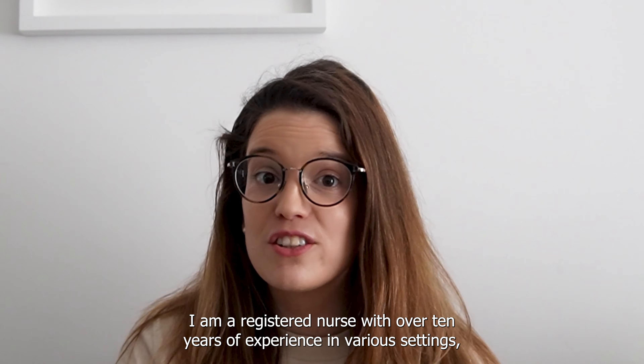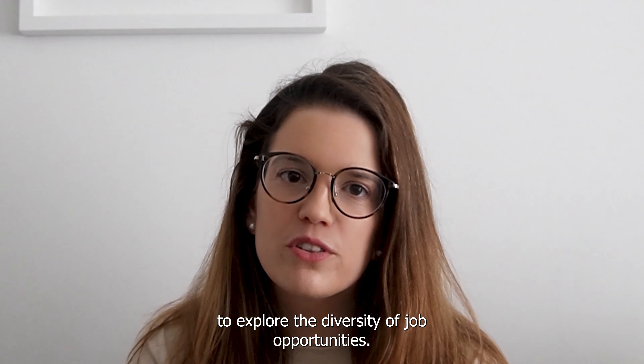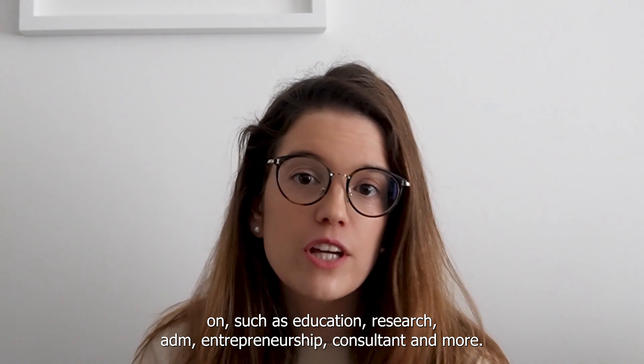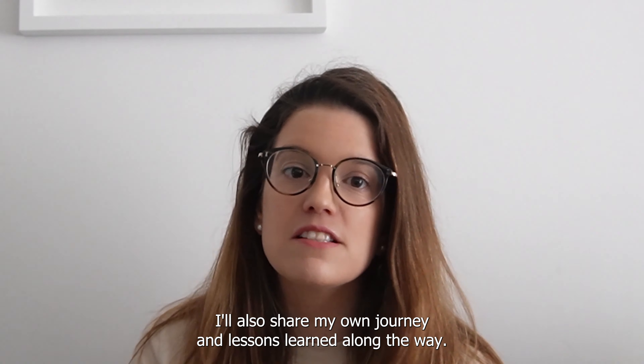I am a registered nurse with over 10 years of experience in various settings and I've created this channel to empower nurses to explore the diversity of job opportunities. In this series I'll share the different fields and sectors that nurses can work in, such as education, research, admin, entrepreneurship, consultant and more. I'll also share my own journey and lessons learned along the way.